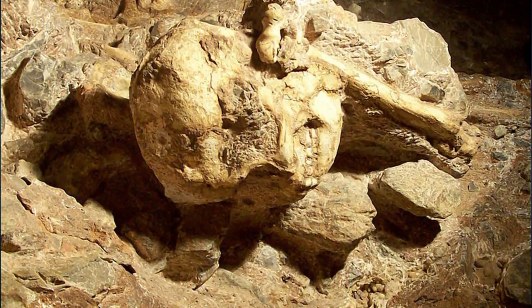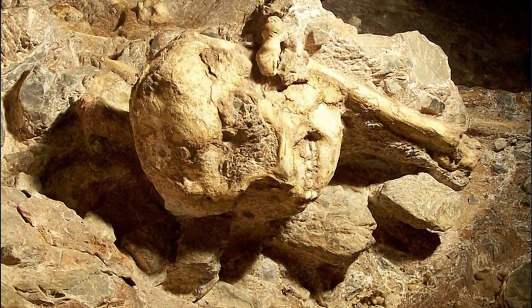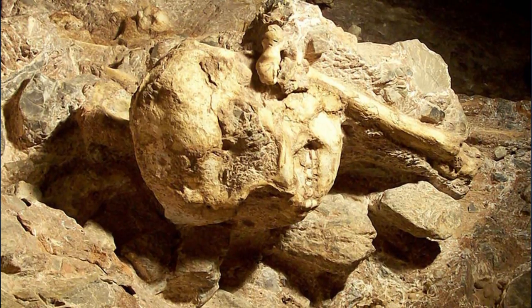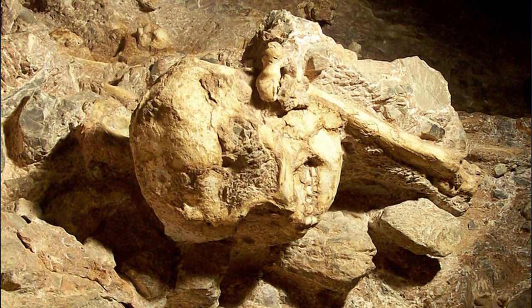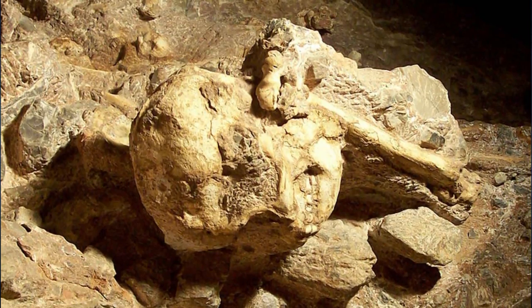Whatever that pre-human culture was, it was starting Earth's sentient species down a path that would eventually lead to hand axes, then projectile points, then beads, then art, then music, then sculpture, and so on right the way to tablets, and spacecraft, and 3D printers. When you look at it like that, you've got to admit that all those dull rocks are secretly kind of cool.